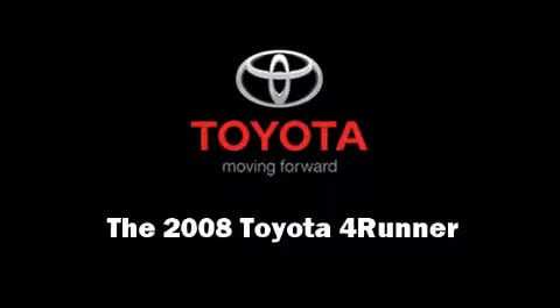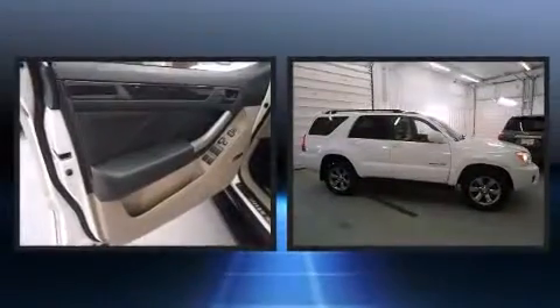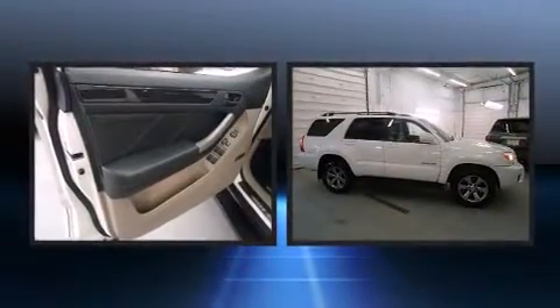Sensibility and practicality define the 2008 Toyota 4Runner. It features four-wheel drive capabilities, a durable automatic transmission, and a four-liter six-cylinder engine.